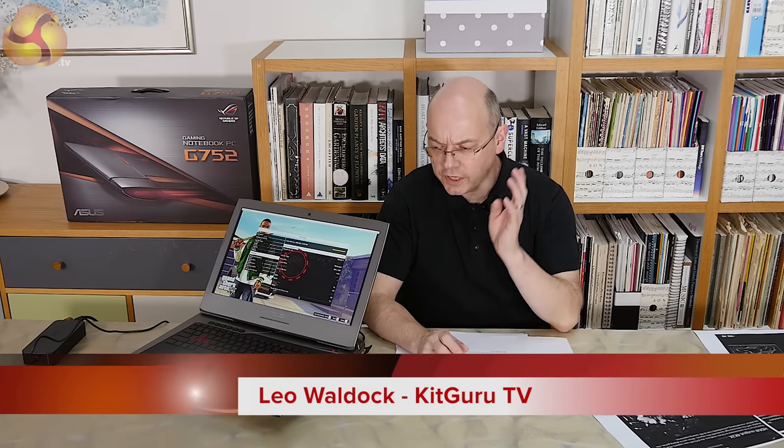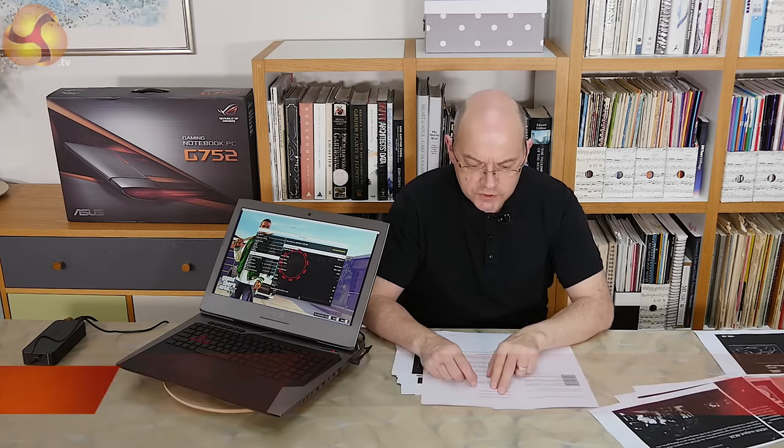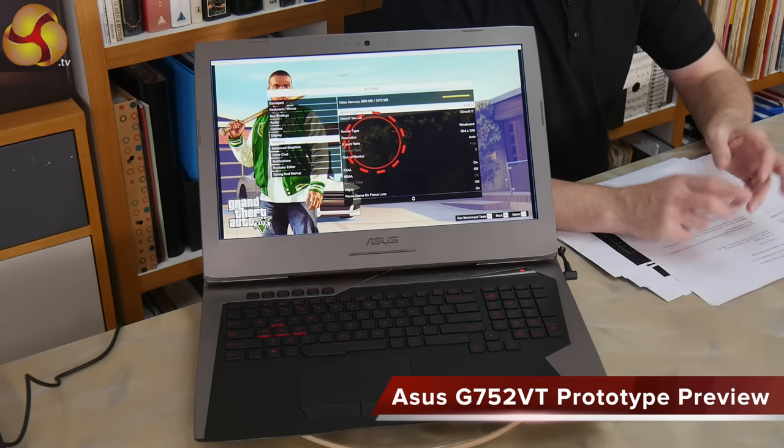Hello there, I'm Leo Wardock for KitGuru and this laptop is the ASUS Republic of Gamers G752.